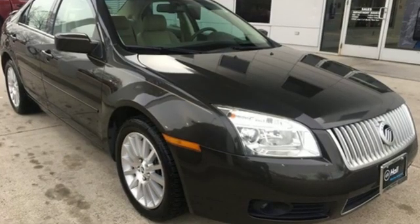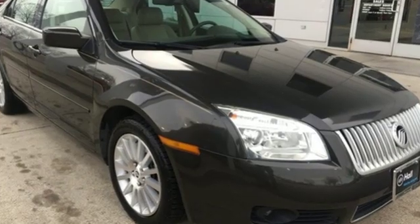New doors are opened when you drive a Mercury. See it for yourself when you take it for a test drive.